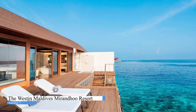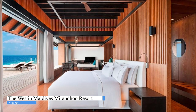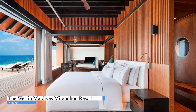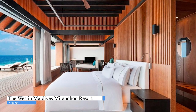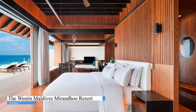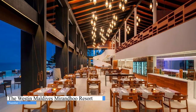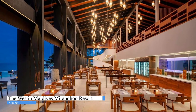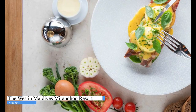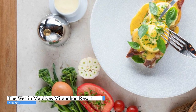Complete with a private bathroom fitted with a shower and free toiletries. All rooms at the Westin Maldives Miriandhoo Resort have a flat-screen TV and air conditioning, and selected rooms also boast a terrace. All units will provide guests with a desk and a coffee machine. At the accommodation, you will find a restaurant serving American, Chinese, and Indian cuisine. Vegetarian, vegan, and dairy-free options can also be requested.